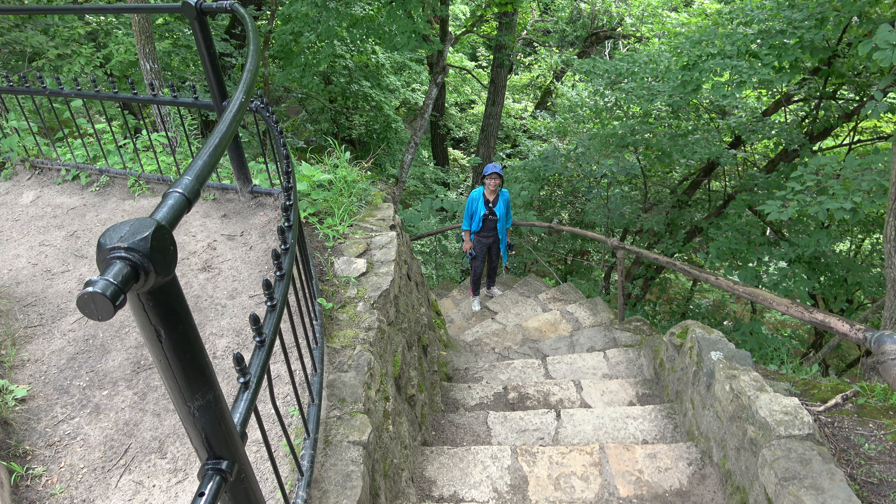Our next stop was outside the park to another waterfall on the other side of the Minnesota River. This waterfall is reported to be a little bit higher than the one in Minneopa State Park. However, visiting the waterfall in July was probably a mistake.